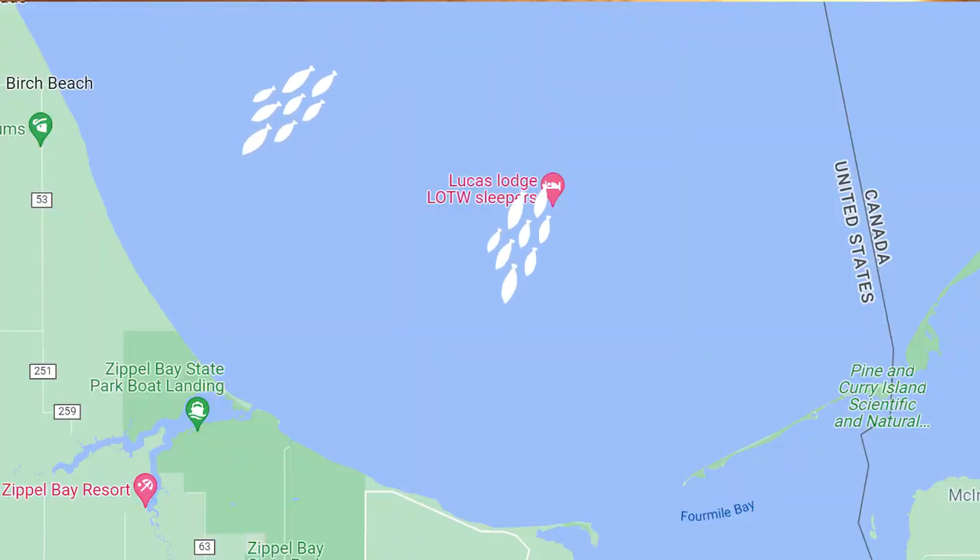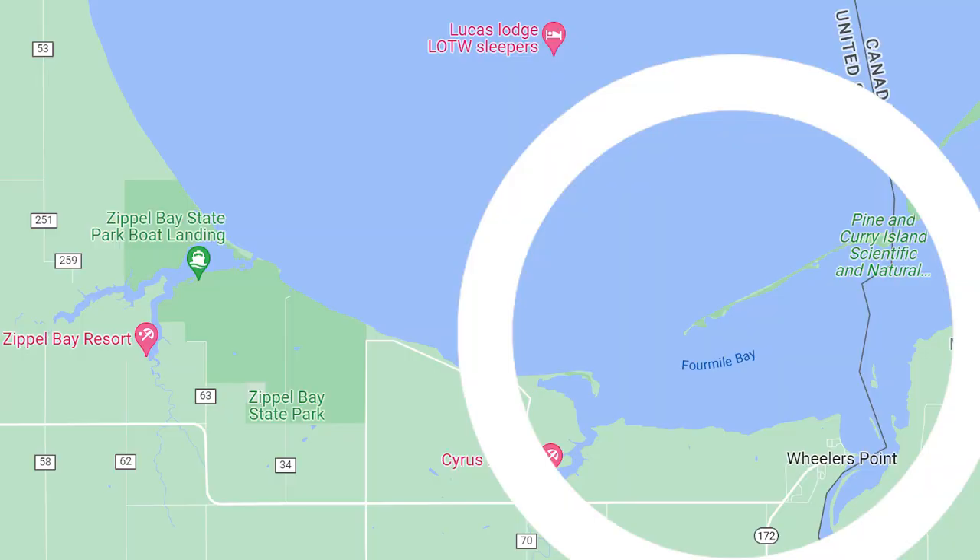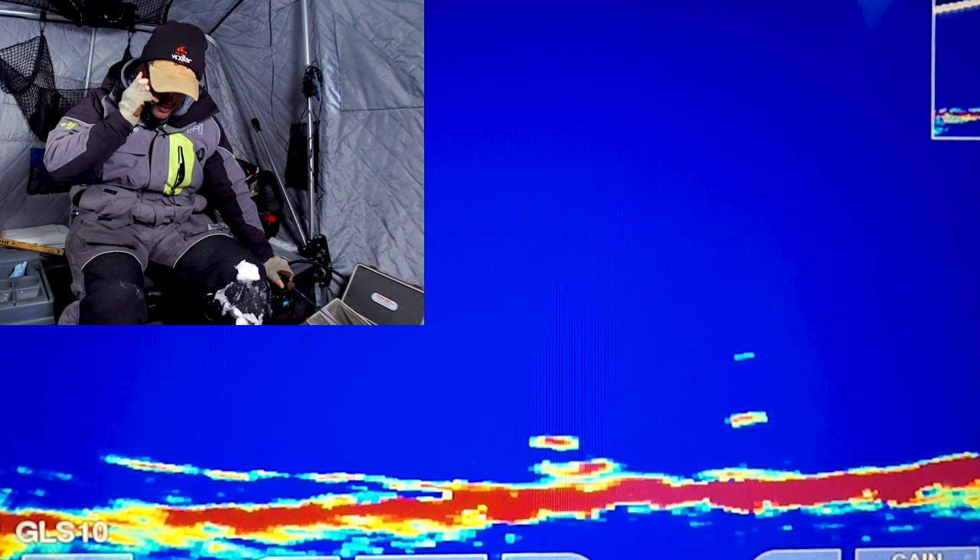Once you move closer to spring, the fish start to move back to shallower water and structure as they prepare for spawn. This is especially true around the Rainy River and Four Mile Bay area. You can have some very good days fishing for quality fish in the spring in that 10 to 20 feet of water, especially in the early morning and late evening on those shallower flats. If you want more details on how I catch fish on structure during the winter, check out part one of this series — that link will be in the description below.